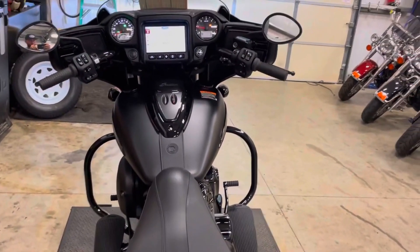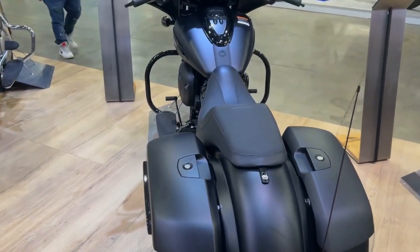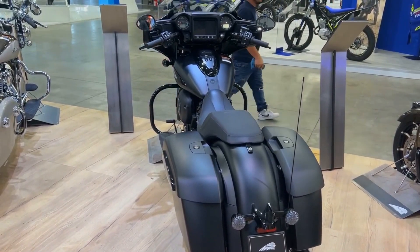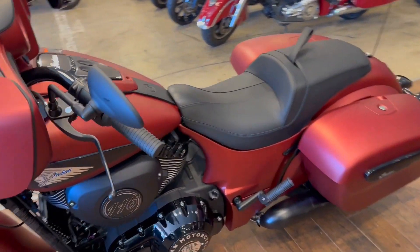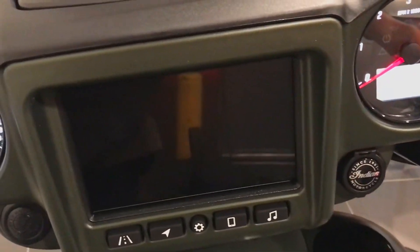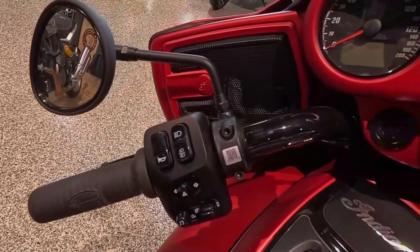The front fairing's smooth, streamlined shape is a result of the fact that everything behind it is flat. A switch on the right side of the handlebars electronically raises and lowers the front windshield. This is a really useful feature that is helpful at different cycling speeds and situations. Finally, the LED lighting throughout gives a very traditional style a contemporary twist.